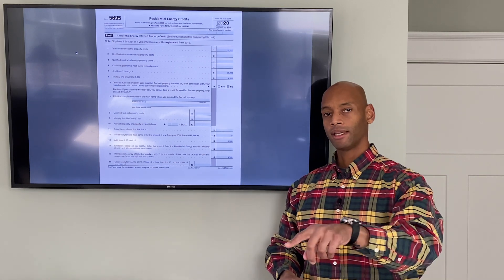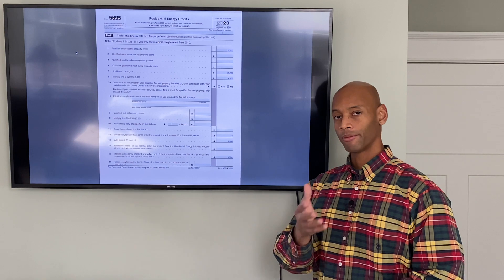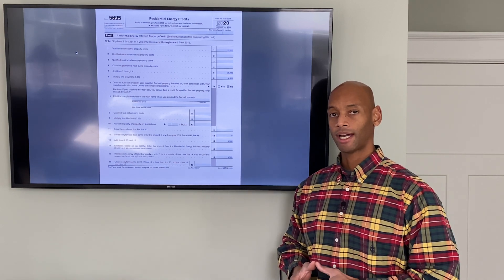I'm going to put a link in the description down below so that if you want to grab it, you can grab the blank form and that way you have it and can fill it out when the time is right.